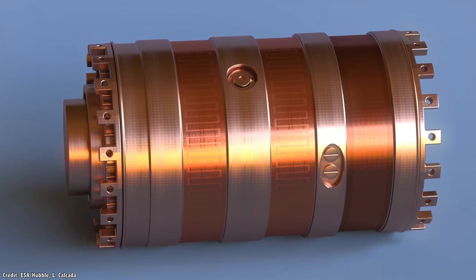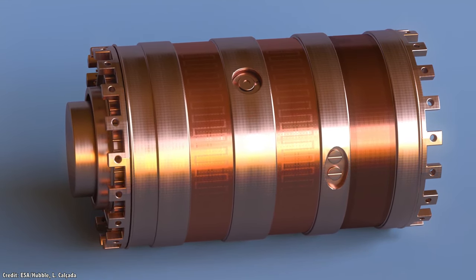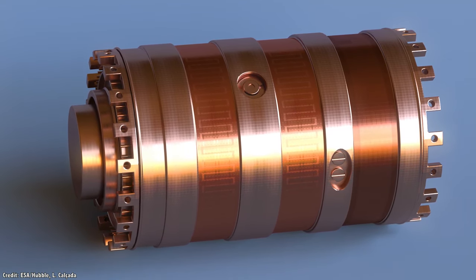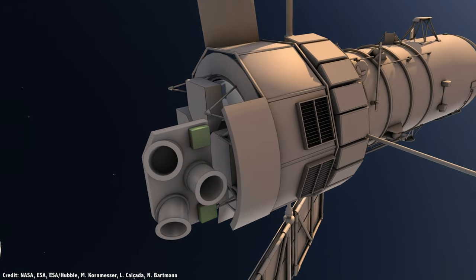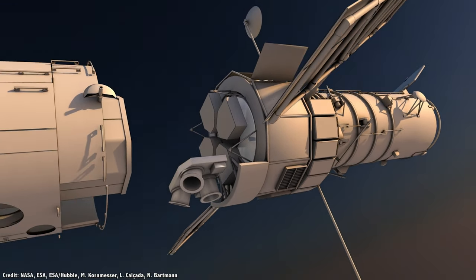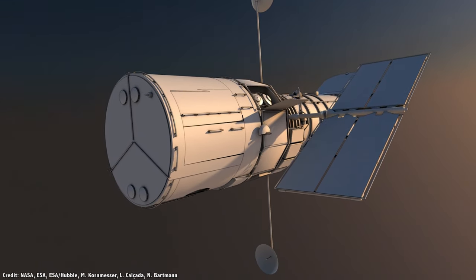There are six gyroscopes on Hubble, which spin at 19,200 revolutions per minute. They're large, massive, and spin so fast that their inertia resists any changes to the telescope's orientation. It works best with three, matching the three dimensions of space, but can operate with two or even one, with less accurate results.